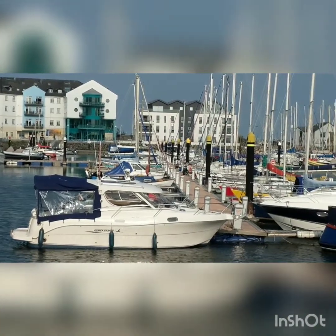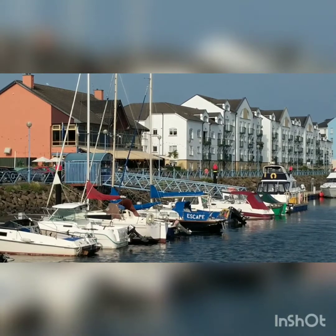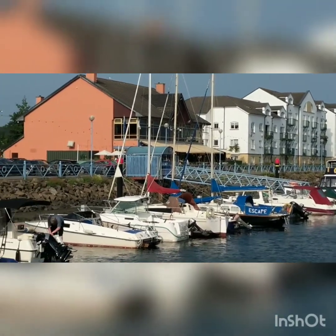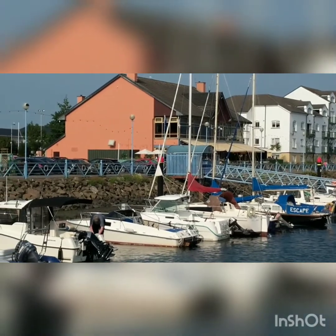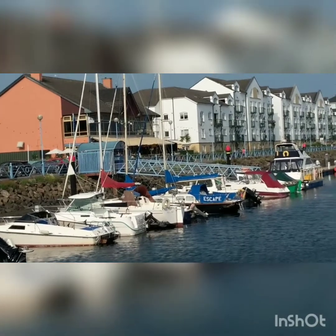That restaurant over there with the brick color — it reminds me of a restaurant in Spain. I don't know why, it just does. The color and the theme of the restaurant do. It's really cool.